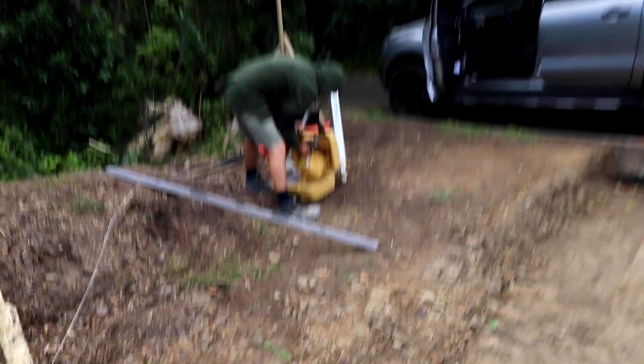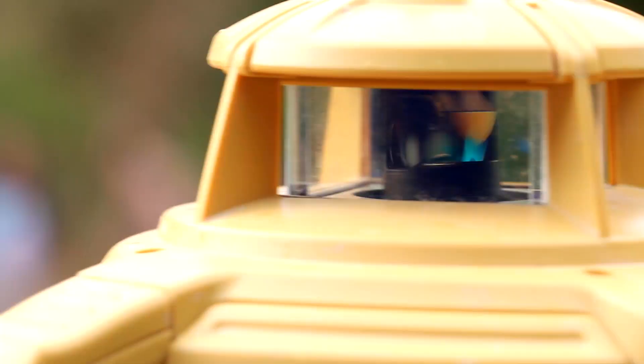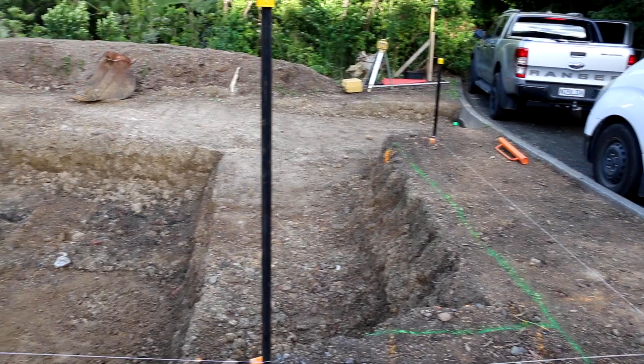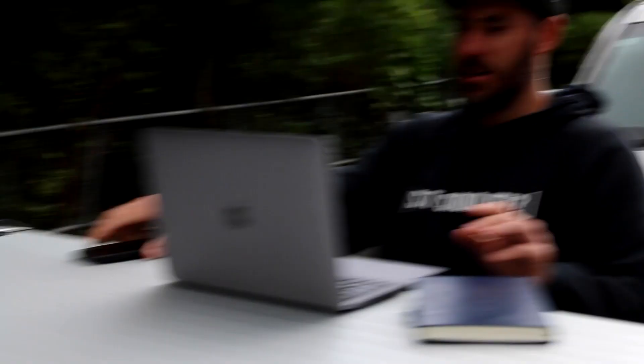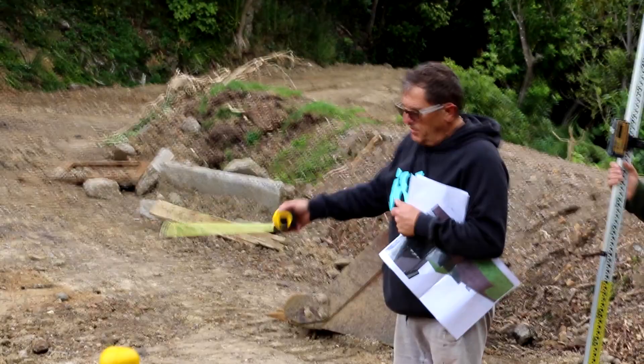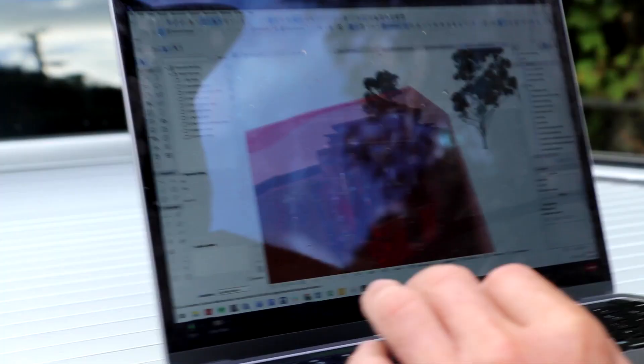We're in Lower Hutt on the hills, just working out the digger cut. Squires are going to set up the laser and we're going to shoot some heights. Let's set the dumpy up over where we drop to the vehicle. See this line here — the boundary behind it is like way higher.